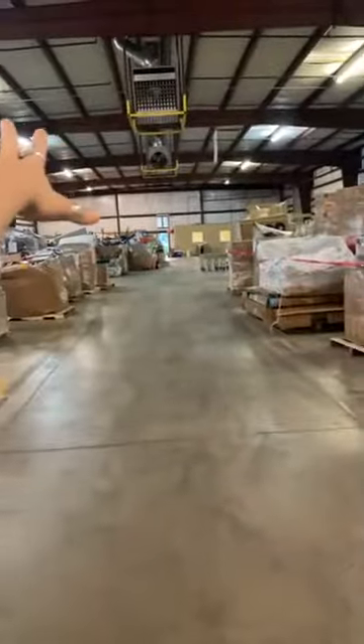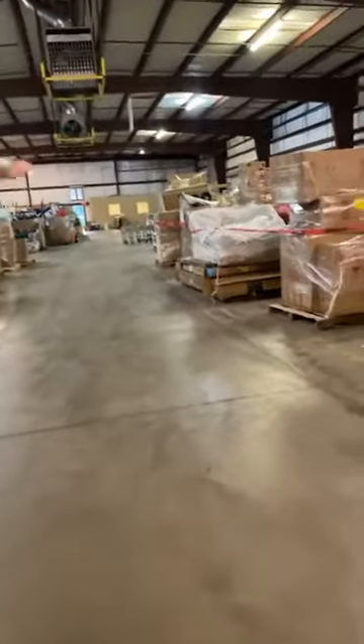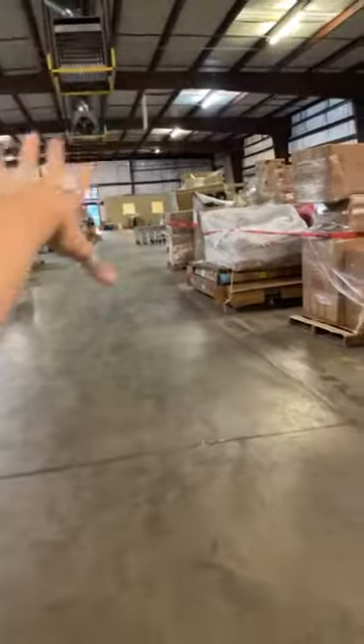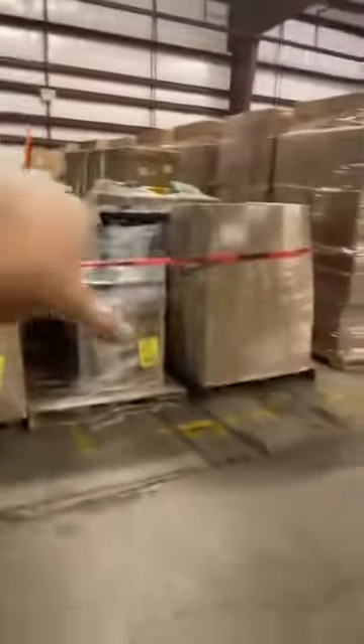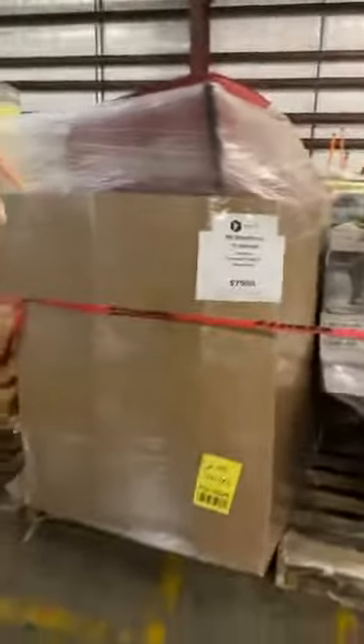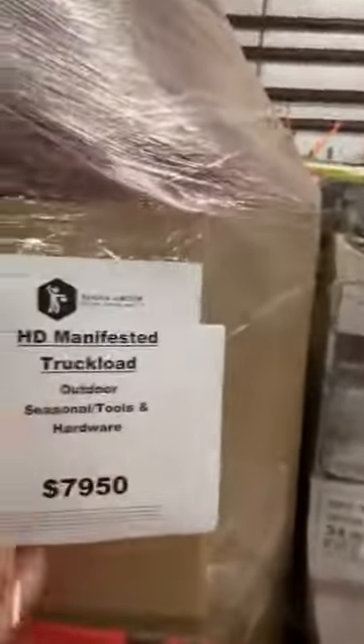So just to recap — if you didn't see the beginning, we have a retail section up front with pallets that haven't been processed yet that we're going to test and price individually. That's taped off with yellow tape. As far as the red tape, those are full truckloads that we are going to have sold as complete loads. They have a price tag as well as a manifest. So we're not selling these pallets individually — this is an entire truckload. This one here is an HD manifested truckload — outdoor seasonal, tools and hardware.